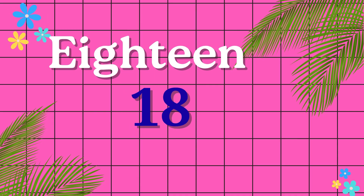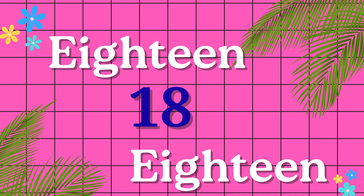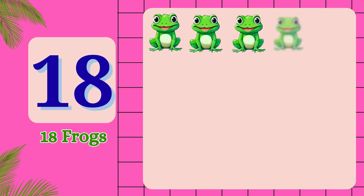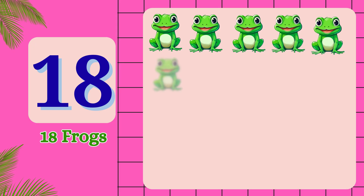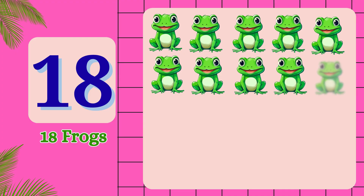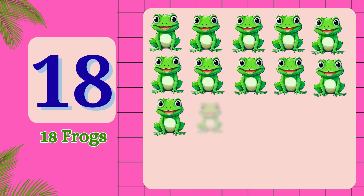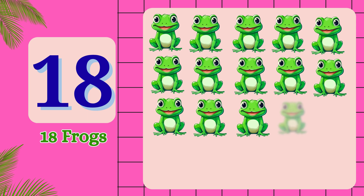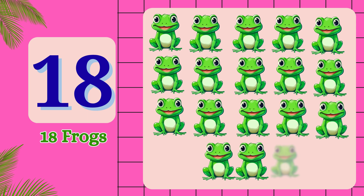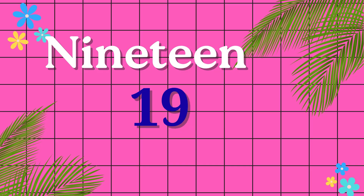E-I-G-H-T-E-E-N. 18. 1, 2, 3, 4, 5, 6, 7, 8, 9, 10, 11, 12, 13, 14, 15, 16, 17, 18.